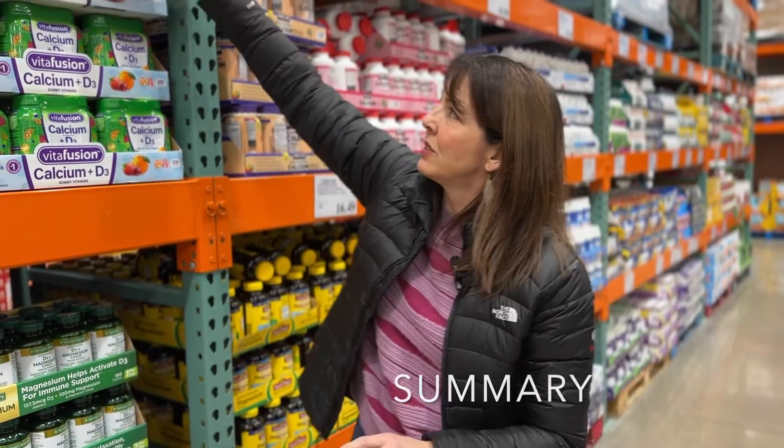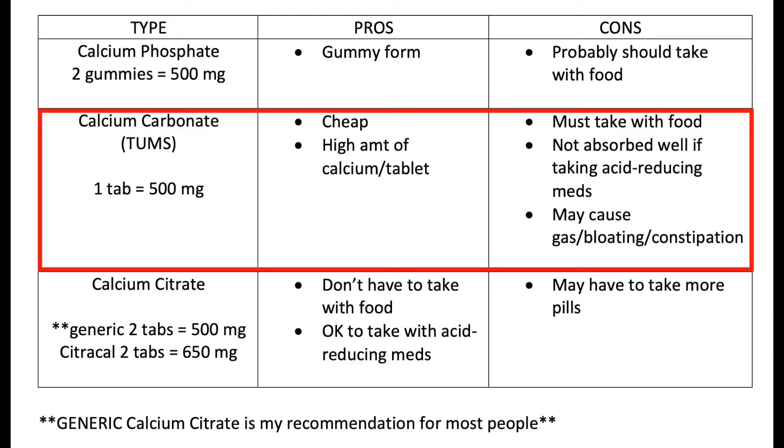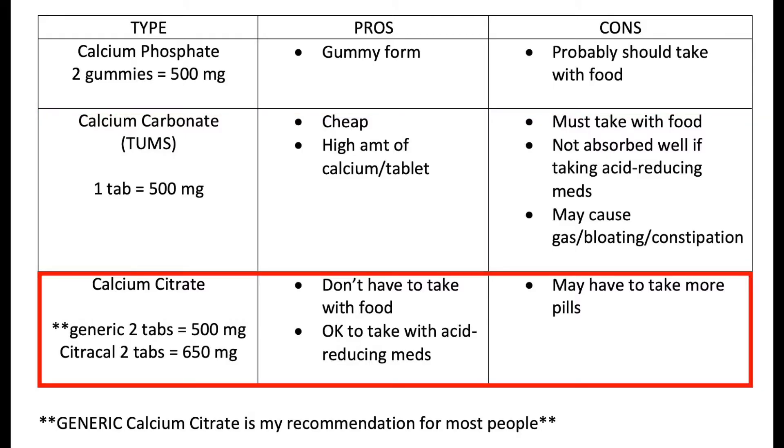At the end of the day, the summary is: calcium phosphate is a good option if you need a gummy. Calcium carbonate is a great choice if you want something inexpensive and don't want to take as many pills. And calcium citrate is a great option if you want to take it without food and if you really struggle with gas, bloating, or constipation.